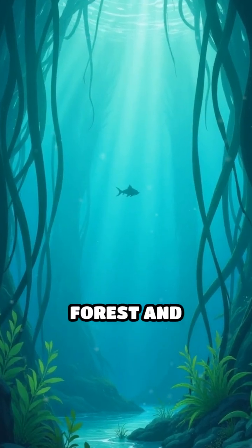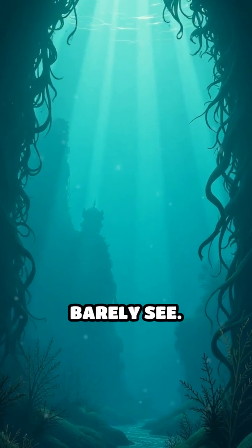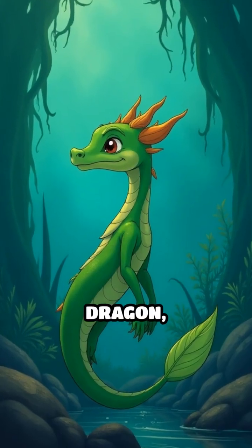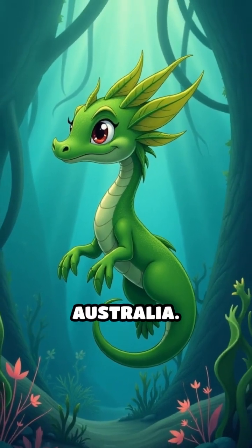Imagine drifting through a kelp forest and suddenly realizing you're surrounded by creatures you can barely see. Meet the leafy sea dragon, a marvel of marine camouflage found along the southern and western coasts of Australia.